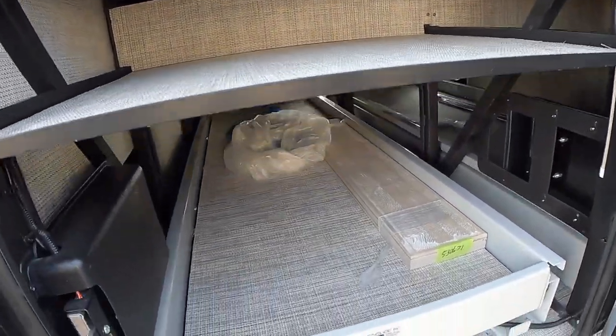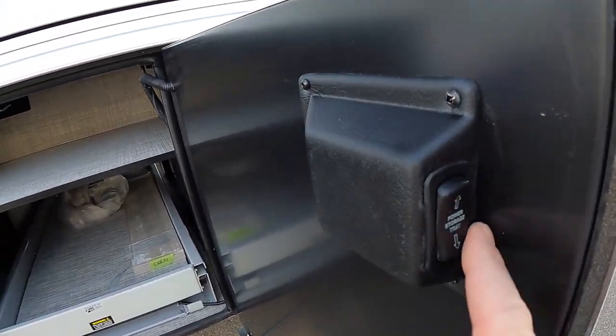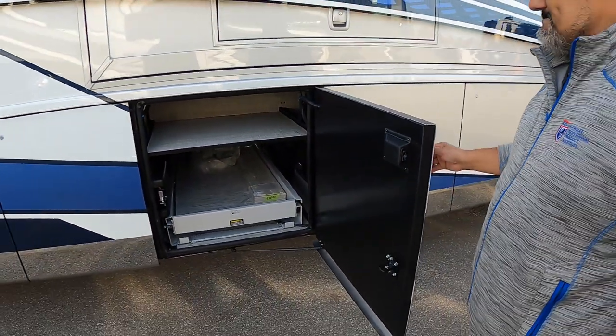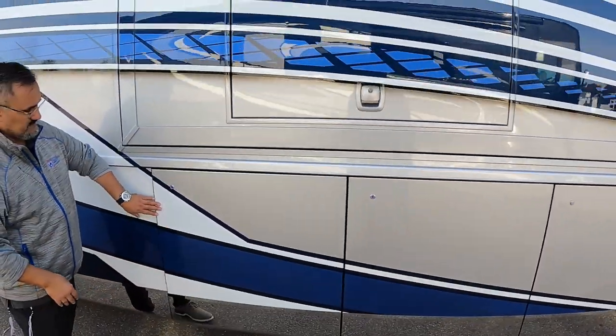The ice chest runs on 110V AC or DC, so whether you're on direct current or plugged into shore power it'll switch over automatically. There are built-in shelves for more storage in this bay, plus another automatic 1,000-pound slide tray with the switch conveniently placed on the door.